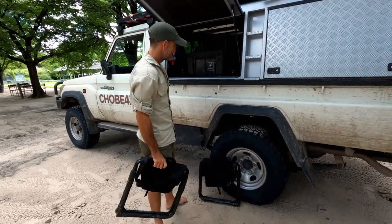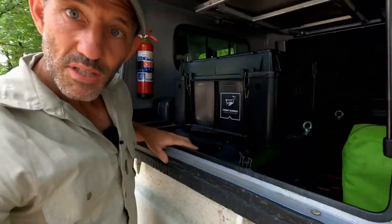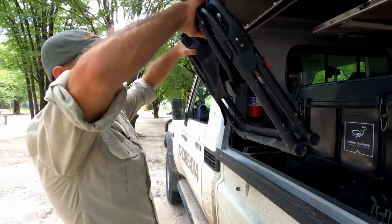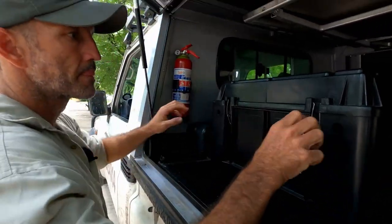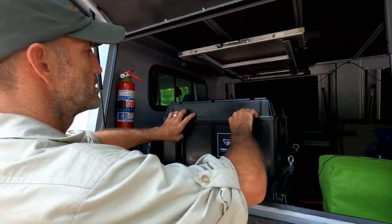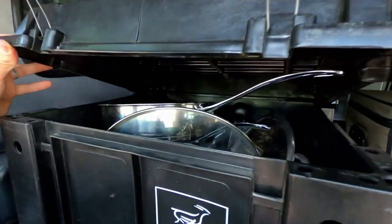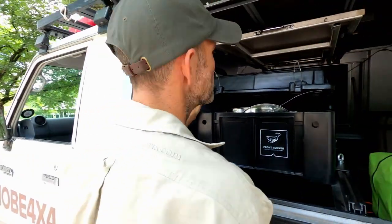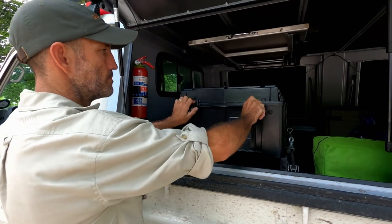Everything's got its little place in here. Everything is neat. Everything has got a little strap to tie it down in case you go over some rocky roads. And then I just wanted to quickly show you there's a vast selection of kitchenware: graters, pots, pans, saucepans, colander — all of which are easily accessible from this window.